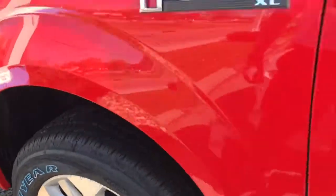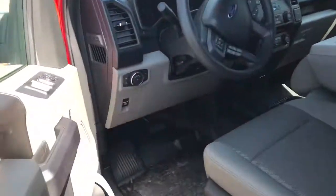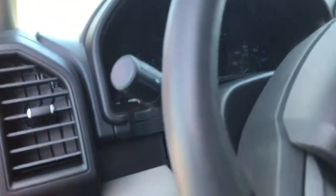Nice big Goodyear tires on this vehicle. It is powered with an EcoBoost engine, so you will maintain better fuel economy. Automatic headlights.